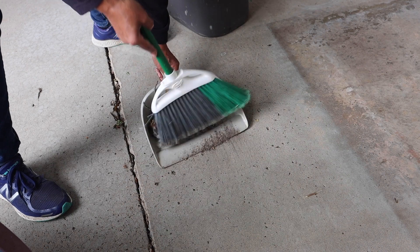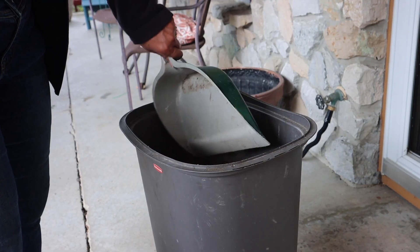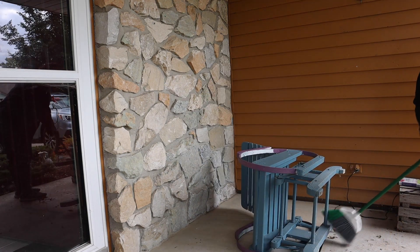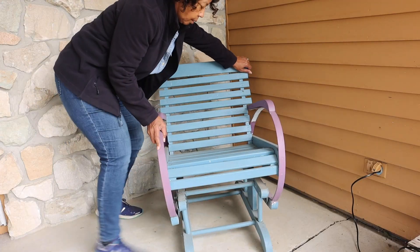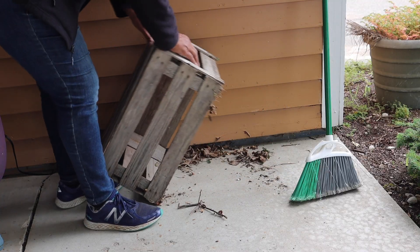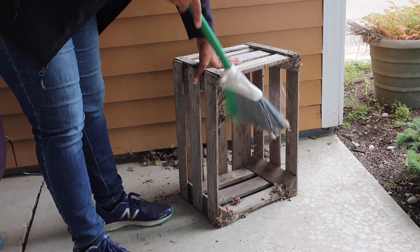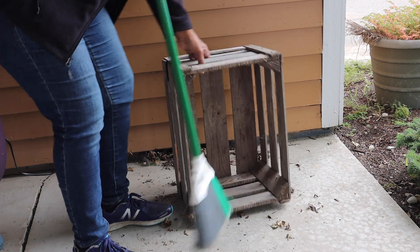It's amazing how many spiderwebs I was able to find. Hidden under every crate or piece of furniture there seemed to be another pile of debris — kind of like the hidden clutter we have in our homes. You open a door or a drawer and there it is.